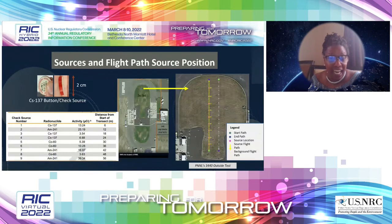The button or check sources used in the proof-of-concept work were about 60 cesium-137 and americium-241 sources with activities ranging from about 3.5 to 40 microcuries. These radionuclides represent some of the major radionuclides found at decommissioning sites, though they are not fully representative of residual radioactivity in soil. This is a proof of concept focused on distinguishing between humans and drones, not between point sources and area sources. The flight path has two parallel survey transects — one for radiological sources and one for background — marked with lumber, with sources randomly placed six meters apart.